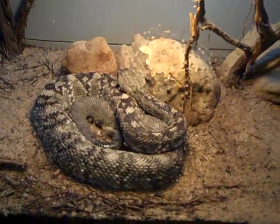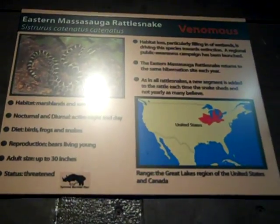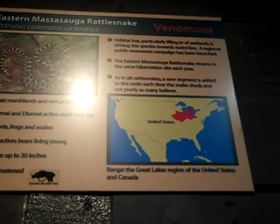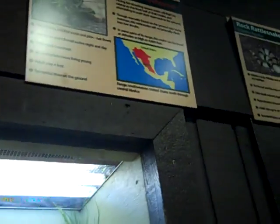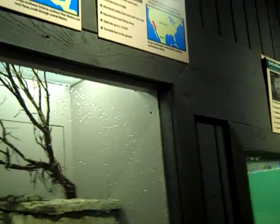That one's venomous, but look how small it is — his whole size is only about 18 inches. Massasauga Rattlesnake. Black-tailed Rattlesnake — also venomous. Rock Rattlesnake and the Sidewinder — both venomous.